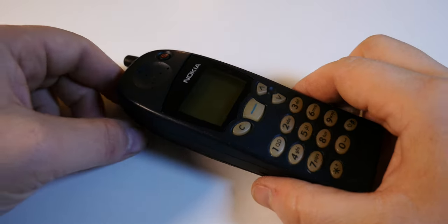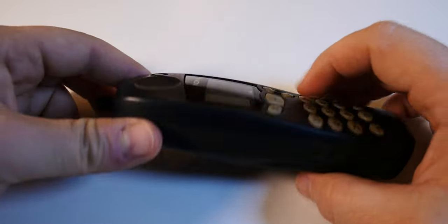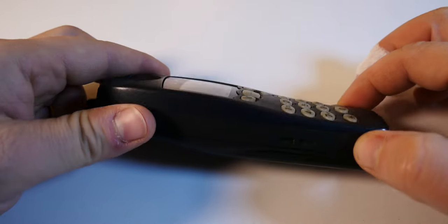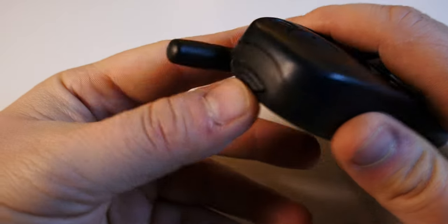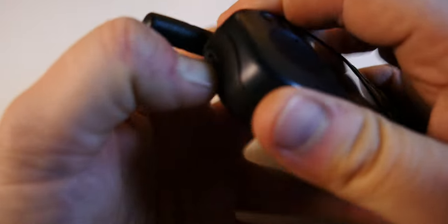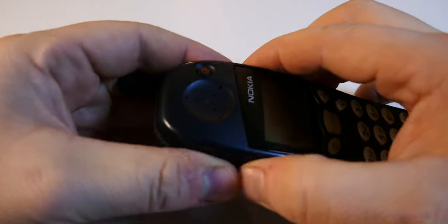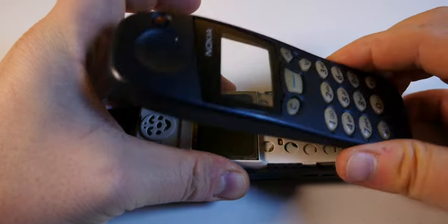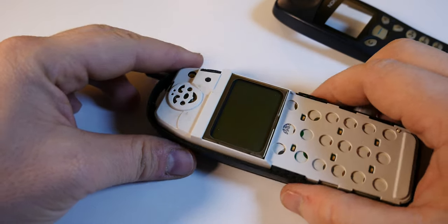The first thing you can notice before we turn it on is this rather interesting setup for the front fascia of the phone. This whole piece of bezel actually comes out. Let me try to nudge it open — there's a sort of lever here you need to press with your fingernail. There we go. And you can just easily pry it open and see the keyboard and display exposed.